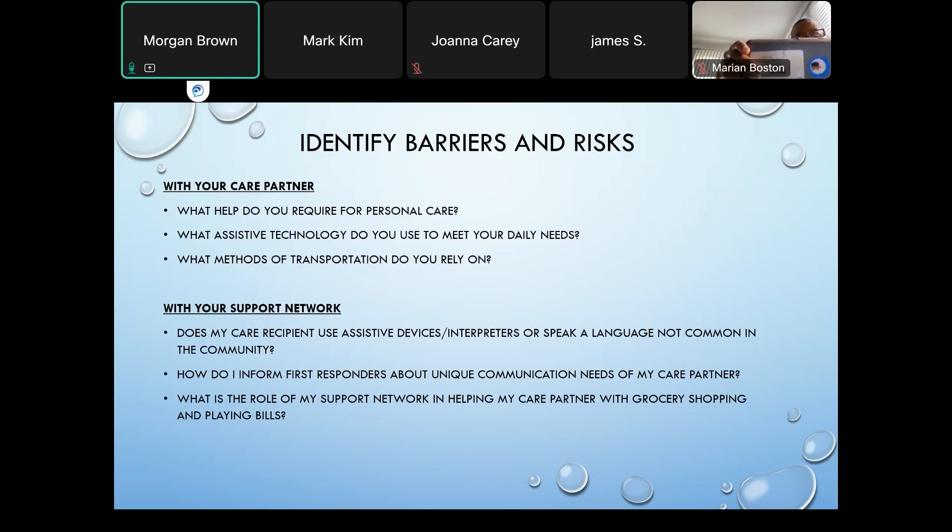You want to ask: How do I inform first responders about the unique communication needs of the care partner? And what is the role of the support network in helping your care recipient with grocery shopping, paying bills, and all of those small details and things that we do on a day-to-day basis?